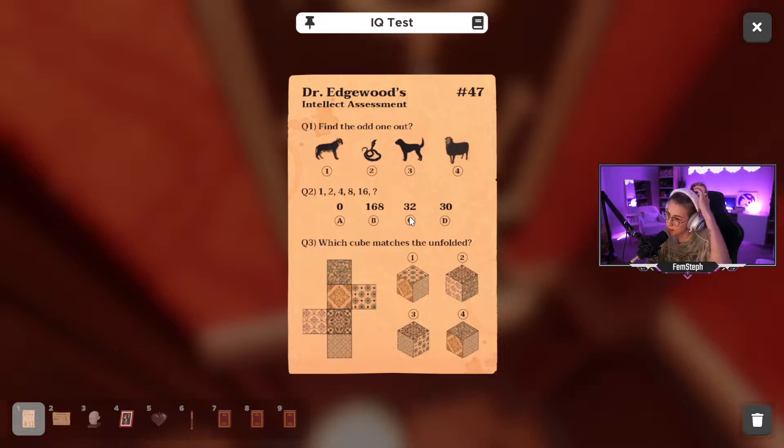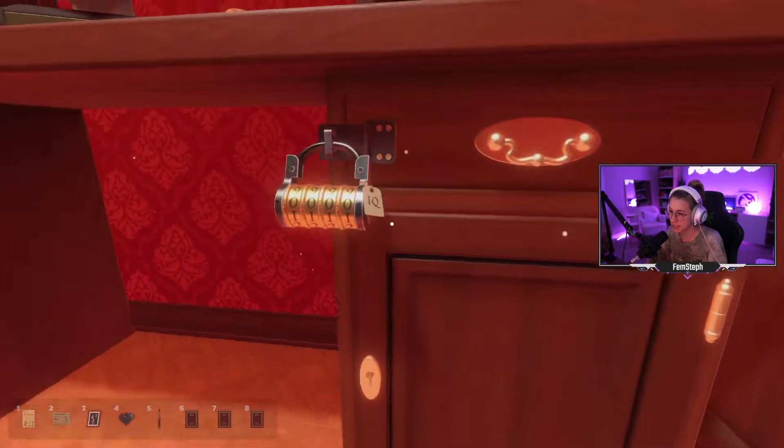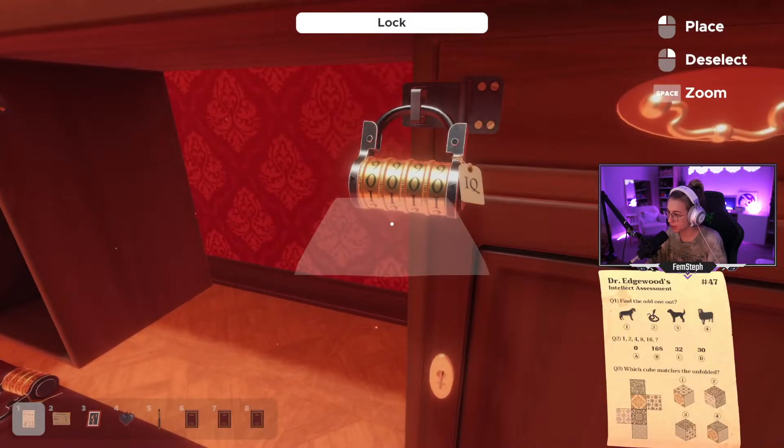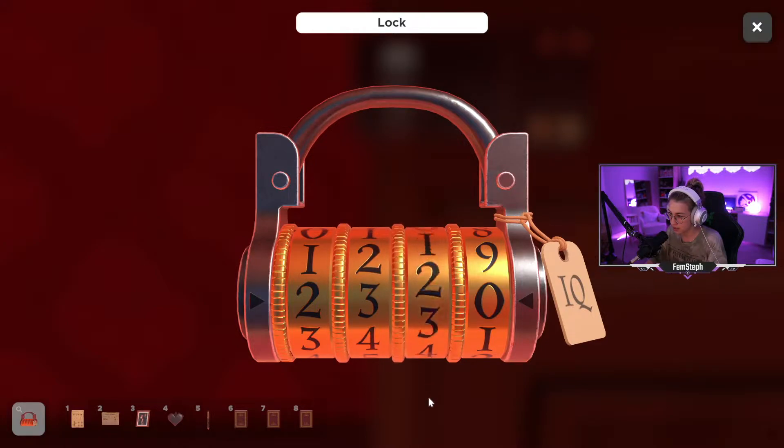Dr. Edgewood's intellect assessment — find the odd one out. I think it's the snake, so it's two. They're doubling, so the odd one out — I think it's doubling, so I think it's 32. So it's two, C — which cube matches the unfolded? It's three. So it's two C three — that's an IQ test. Two, thirty, two, three.